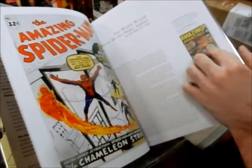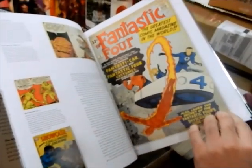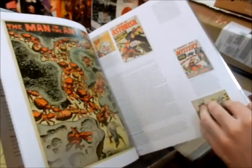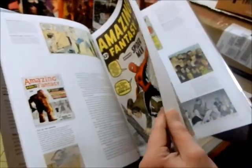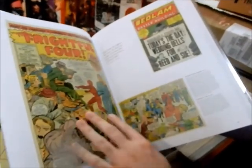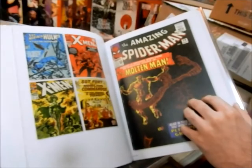So it would never be the same again — you got that right. Man, it's pretty nice that they've got vintage artwork scanned in here.